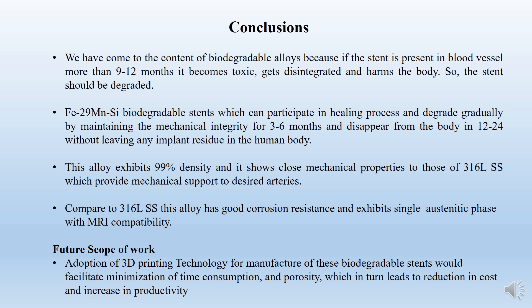In conclusion, we have come to the concept of biodegradable stents because if stents are present for a longer time in our heart, they are not beneficial. After 6 to 12 months, they become toxic and get disintegrated in the body. So biodegradable stents are the solution. The magnesium-based process is also better compared to non-biodegradable stents. This Fe-Mn alloy especially shows better properties than stainless steel.